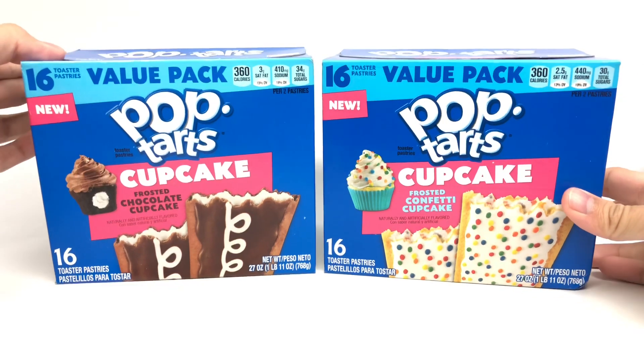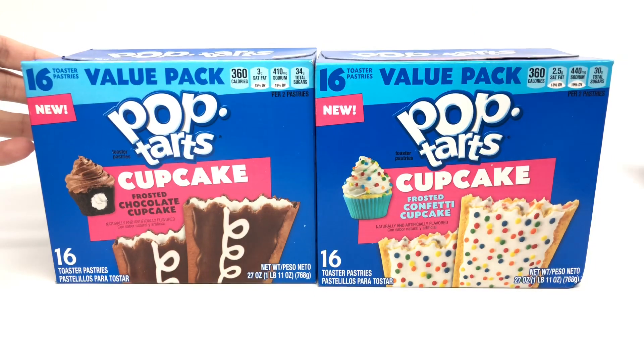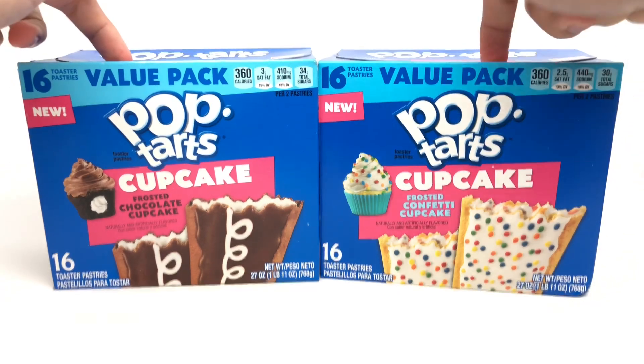Hello, Just2Food here, and today we're taking a look at two new Pop-Tart flavors. They say this one's new, but it's really not new. This one is completely new from my understanding. And they're cupcakes.